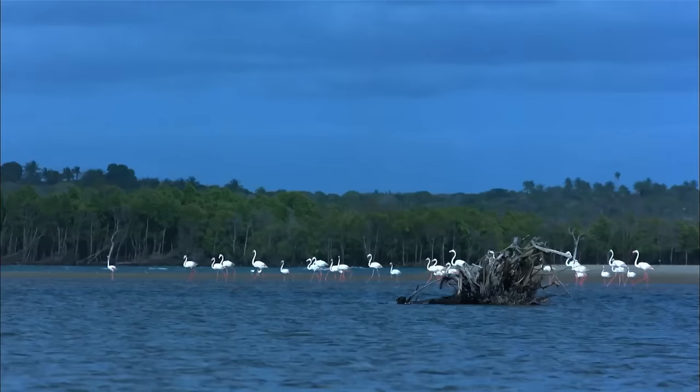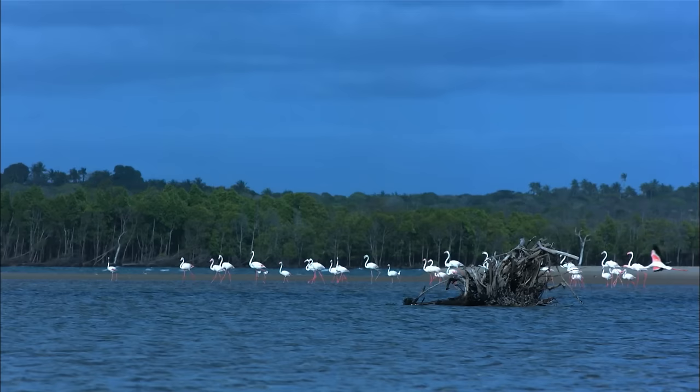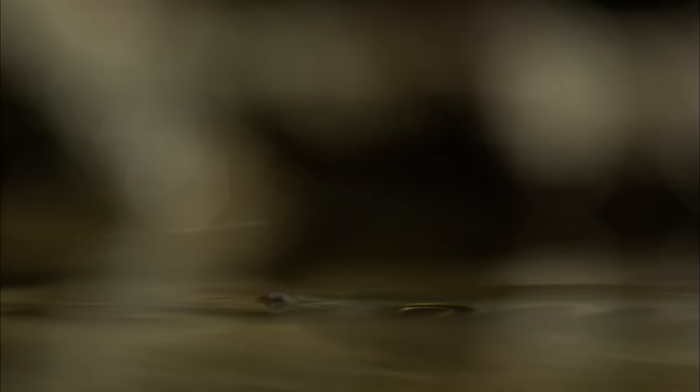On the surface, the Black Lagoon looks quiet, peaceful and serene. But underneath, in this netherworld between ocean and river, death comes in extraordinary and unexpected ways.